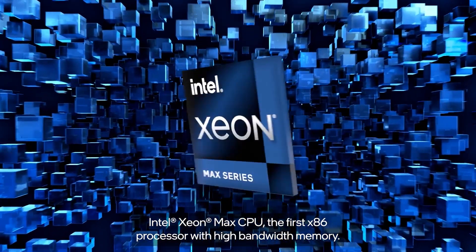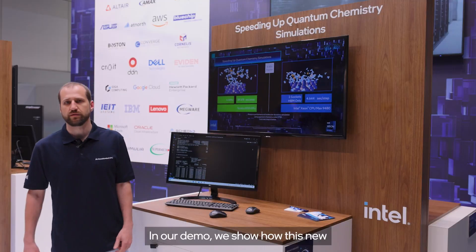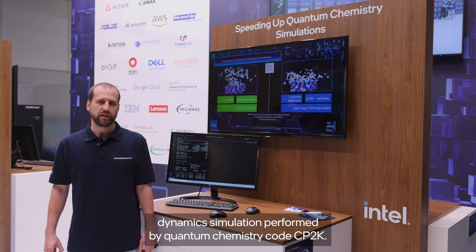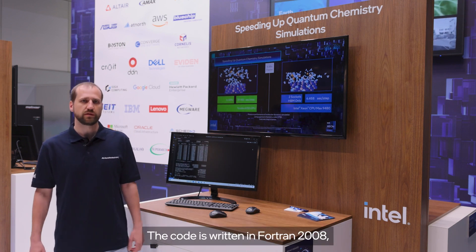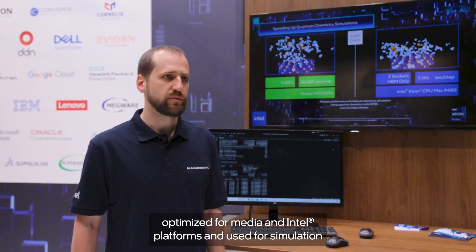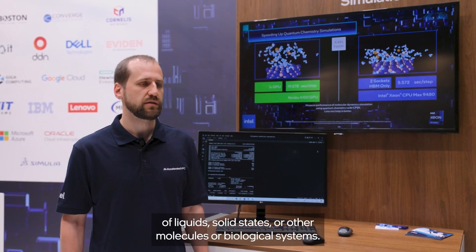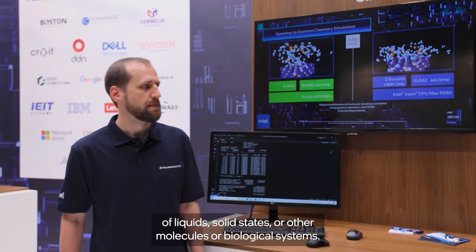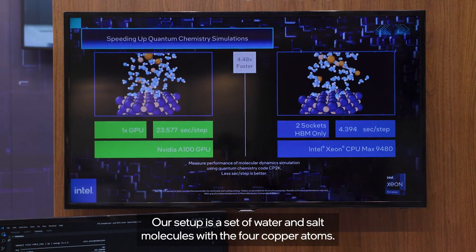the first x86 processor with high bandwidth memory. In our demo, we show how this new Intel Xeon Max CPU significantly improves the molecular dynamics simulation performed by Quantum Chemistry Code CP2K. The code is written in Fortran 2008, optimized for NVIDIA and Intel platforms and used for simulation of liquids, solid states, or other molecules or biological systems. Our setup is a set of water and salt molecules with four copper atoms.